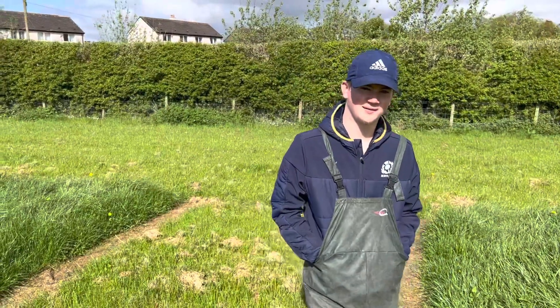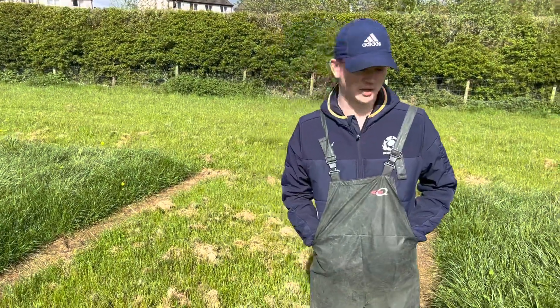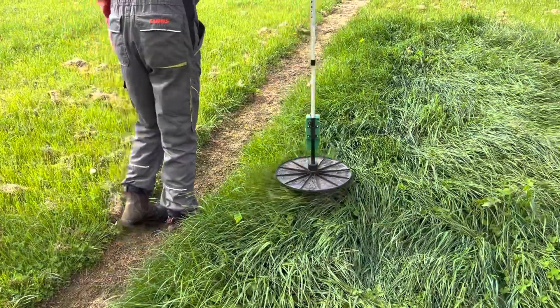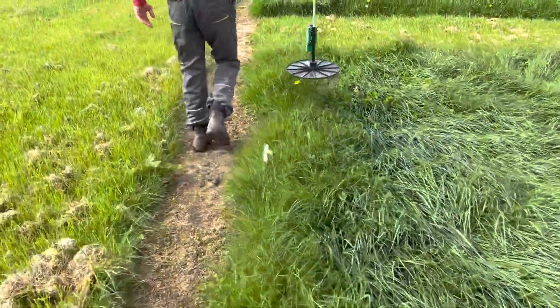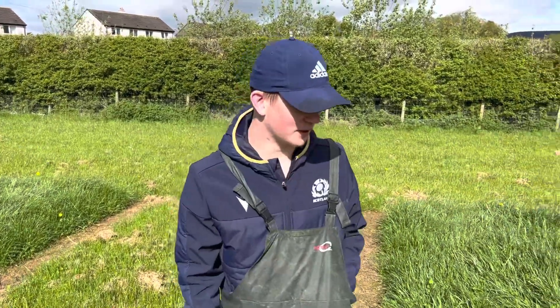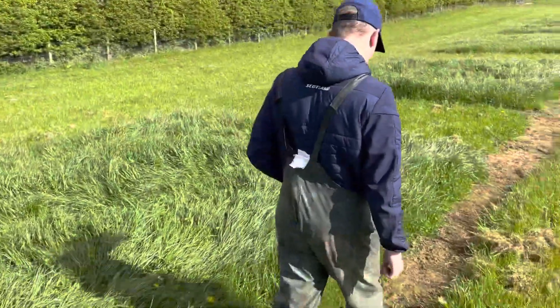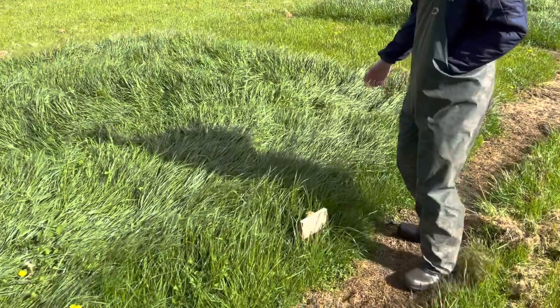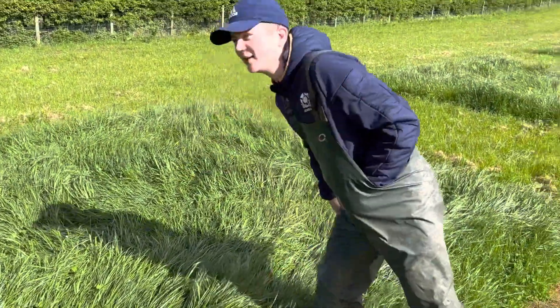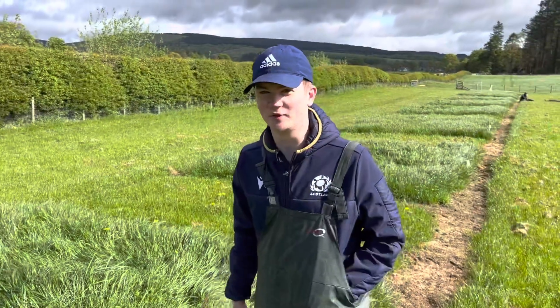Drew, what are you thinking about this plot? Well, this has been the best plot so far as we've measured it with the grass measure — it's number seven. You can see it's a good length, there's plenty of bulk about it, and that'll feed the cows this winter.